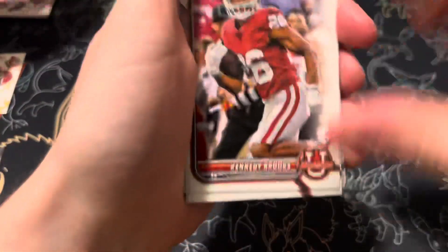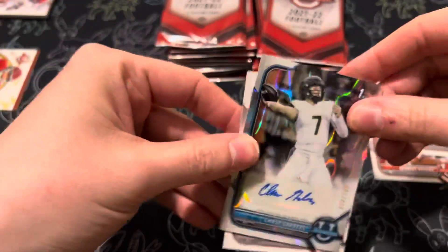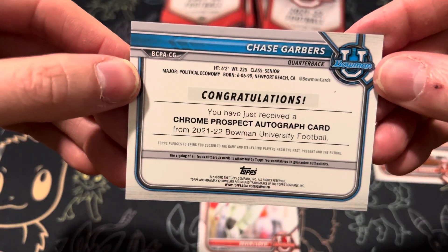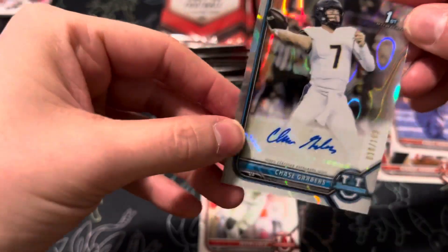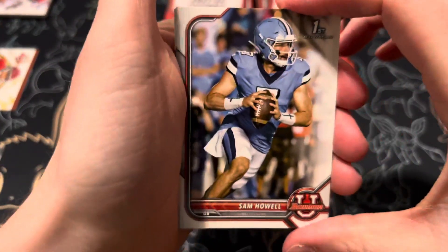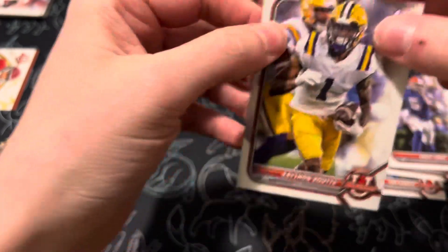Still no autographs yet. Kennedy Brooks, Shakir — there's our autographs. Speaking of it. Sam Howell, quarterback taken this year. CJ Stroud, CJ Stroud, Emery Jones, and Kayshaun Bout.